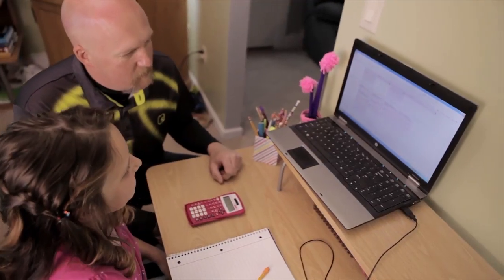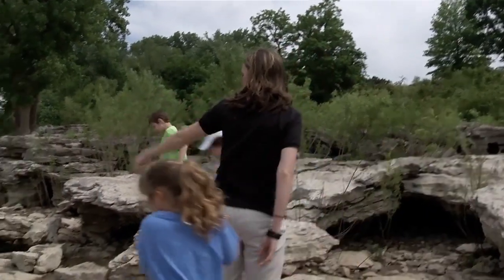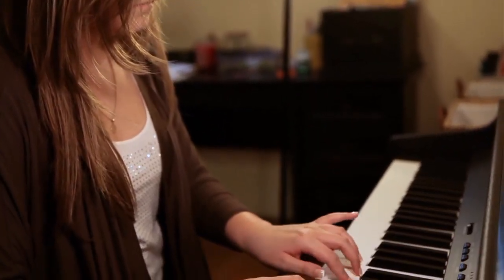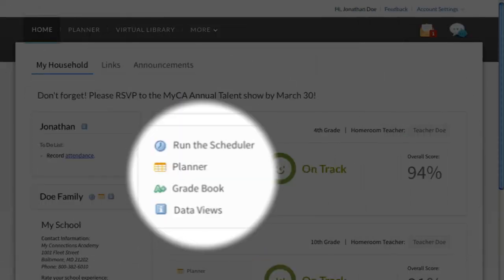Another advantage of virtual school is that parents can customize their child's daily routine to include hands-on enrichment activities, such as educational trips, music lessons, sports, and community involvement. Conexus offers time management tools that make it easy to keep everyone on schedule.